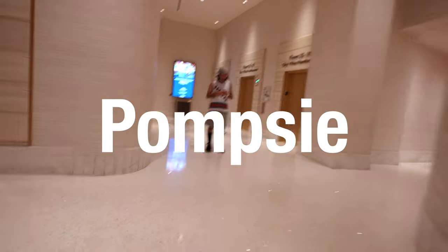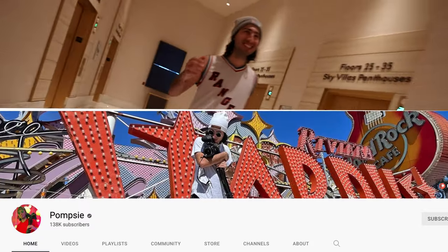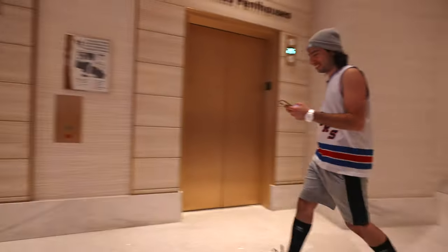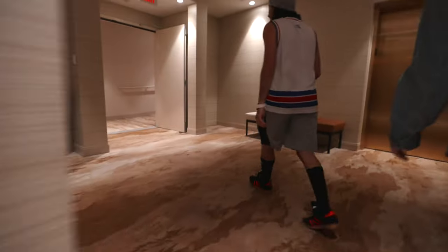All right, we made it — well, kind of. We're walking to the Palms. Our buddy Pompsy is a local creator and filmmaker, and he has videos on just about every single hotel room in Las Vegas. We're just super stoked that he invited us to check this one out. Let's go.